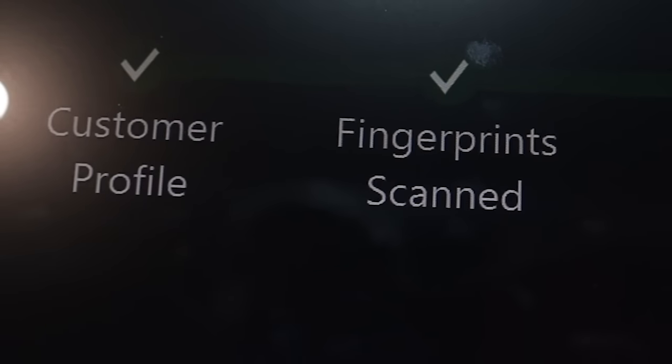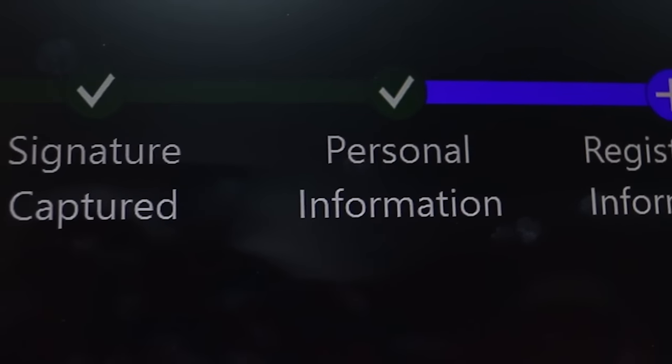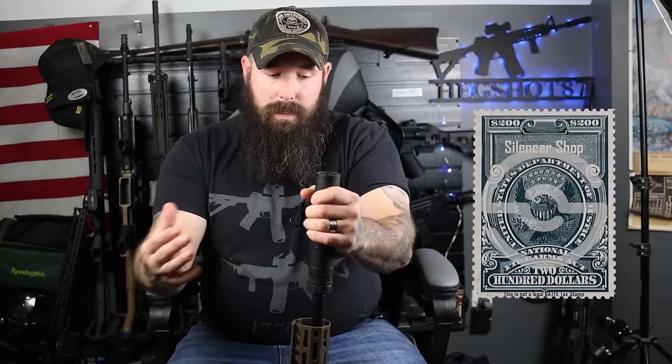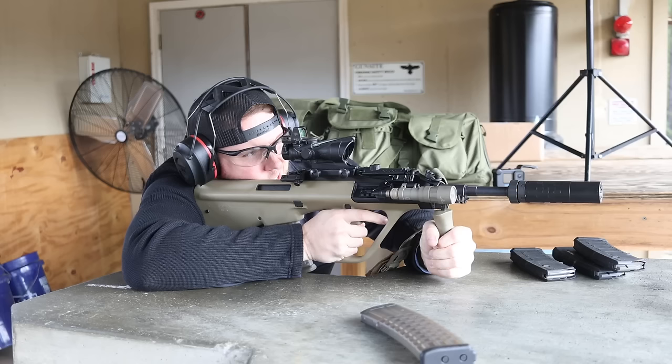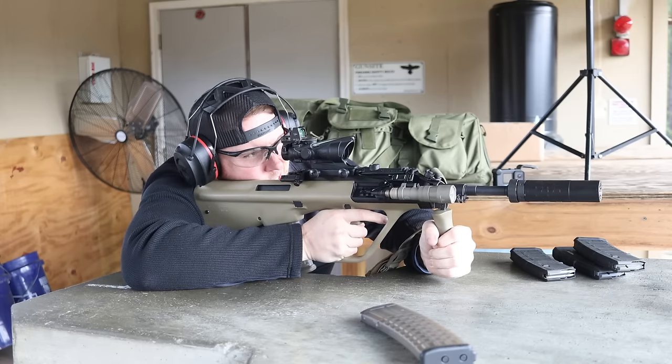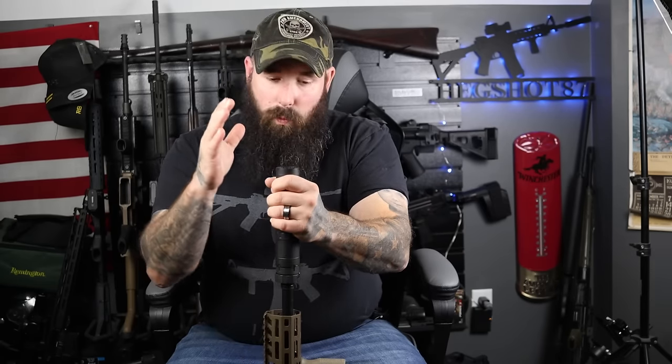Once you buy that suppressor, you'll get a $200 tax stamp — Silencer Shop actually sells these as well. That allows you to take transfer of the suppressor once you get approval, and you become the legal owner. It's actually been $200 since the 1930s when they first started regulating these things, so back then it was a heck of a lot more than it is today. No matter what suppressor you buy, you're going to have to pay that $200 tax stamp — that's just the way it is.